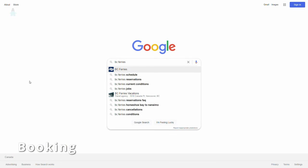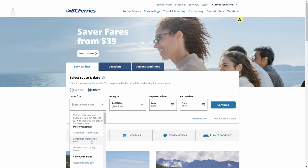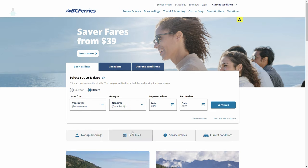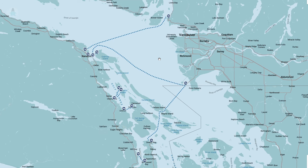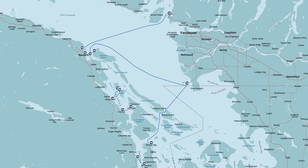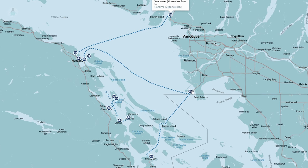Booking the ferry online for an RV is pretty easy. On the front page of bcferries.com, select one way or return, choose your departure and destination ports, and pick your departure and return dates. From mainland BC to Vancouver Island, there are two main departure port options: Horseshoe Bay, just north of the city of Vancouver, and Tsawwassen, which is well south.